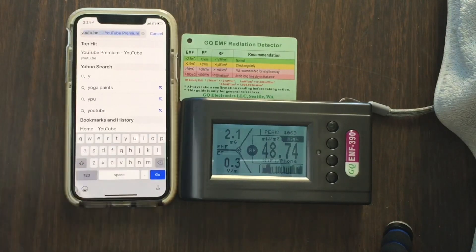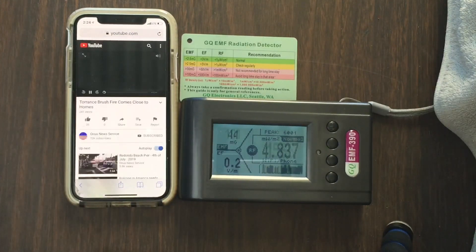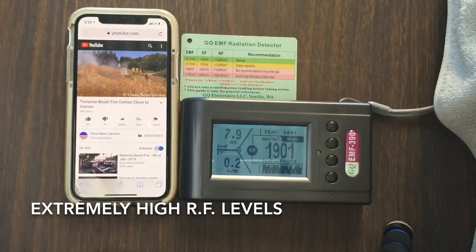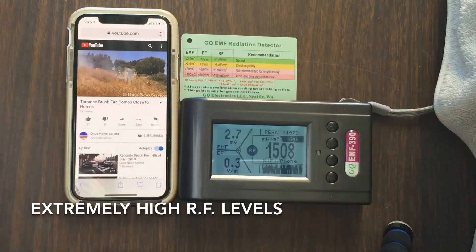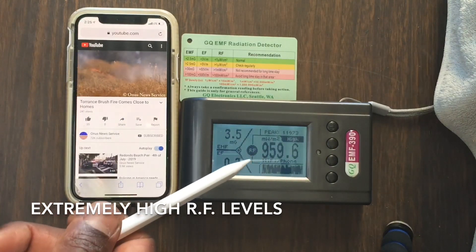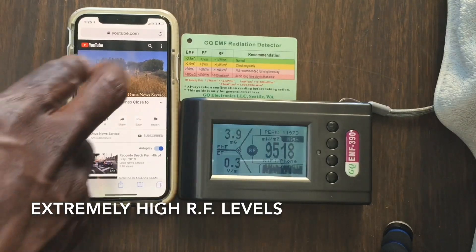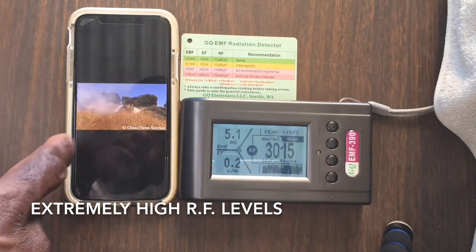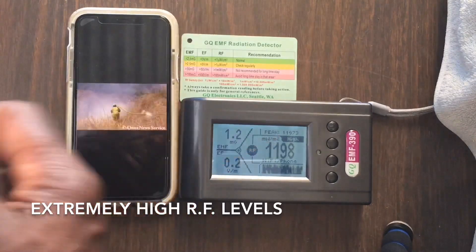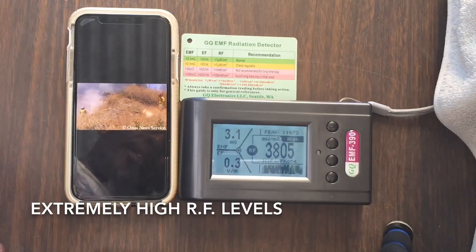Let's say we go to YouTube and start playing a video. It goes as high as 6,000 milliwatts per meter square. When it starts turning red like that, it's extremely dangerous levels. It even goes as high as 11,000 milliwatts per meter square — that's a very, very high level of RF fields.